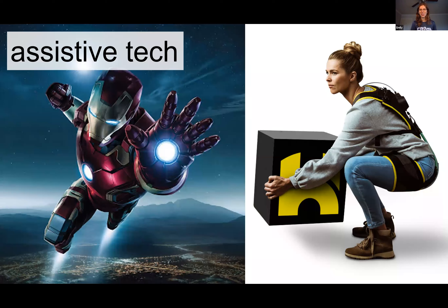Assistive technologies like exoskeletons can also help keep us injury free and also give us superhero capabilities. This exoskeleton offloads some of the forces your back muscles experience when lifting or leaning, making repetitive lifting of heavy objects easier while also putting less wear and tear on your body.